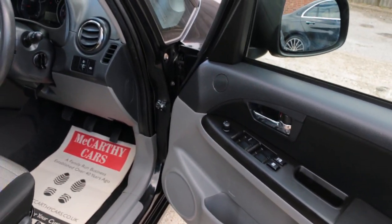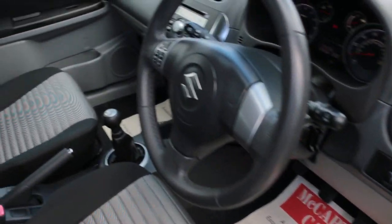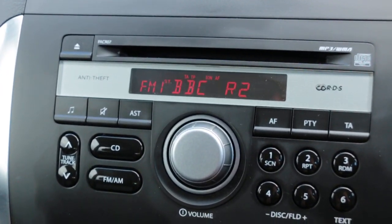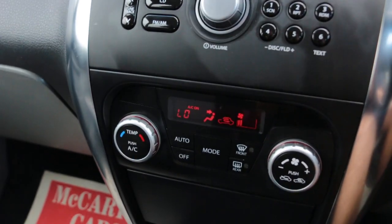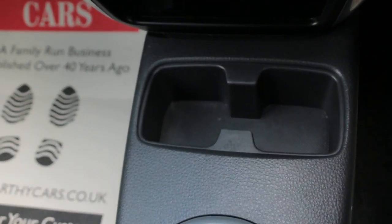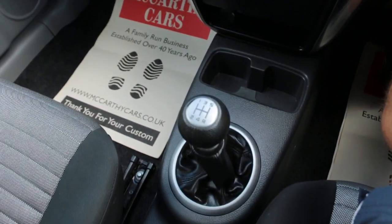Electric windows, electric mirrors, CD/MP3/WMA player, cruise control, air conditioning, two central cup holders, and a five-speed manual gearbox.